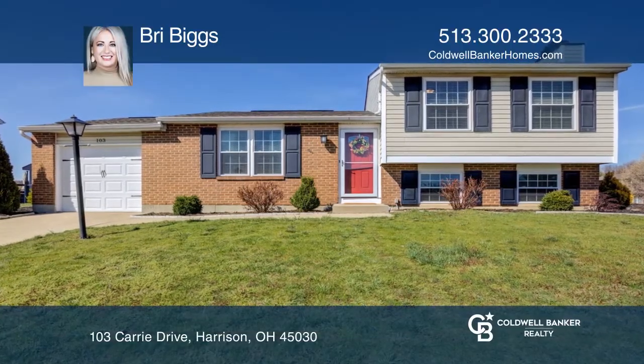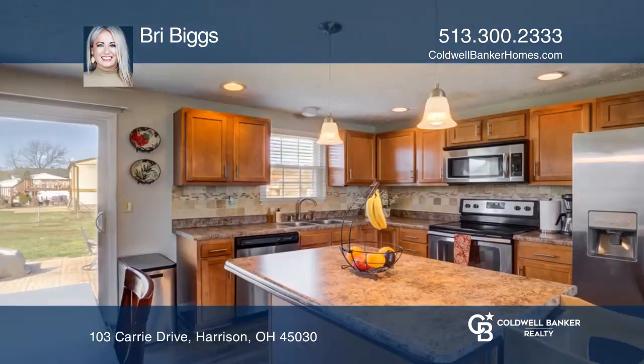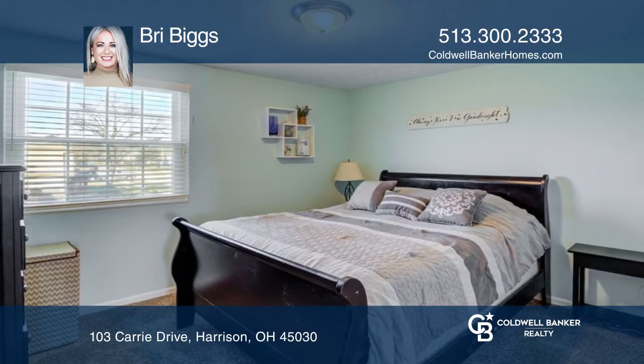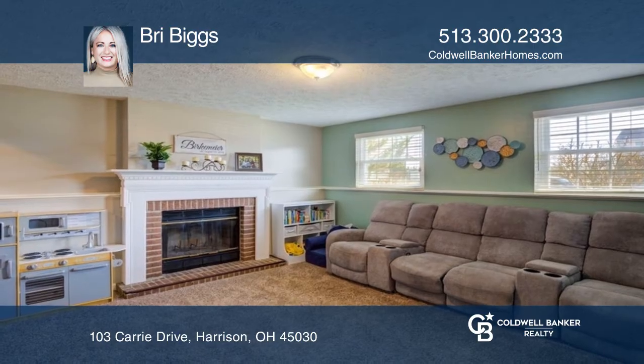The spacious three-bedroom, two-full-bath tri-level home is located in the heart of Harrison. The dining room leads to a large fenced-in backyard with a new patio to entertain. The lower level has a full bath with a shower and a wood-burning fireplace with plenty of additional storage space.